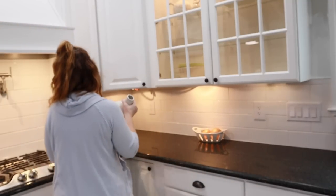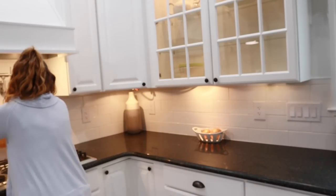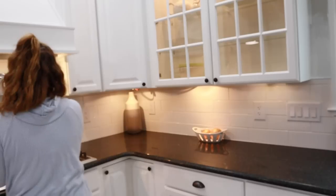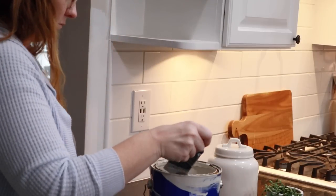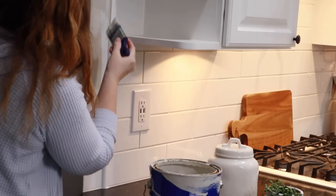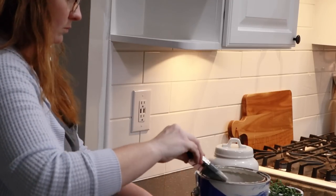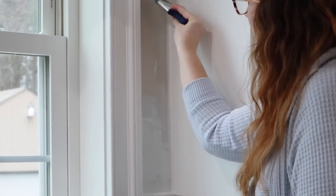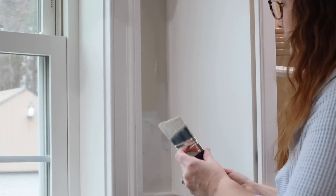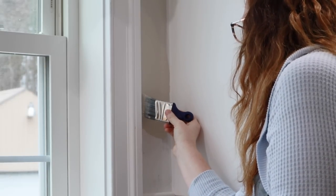Thank you so much for watching. Hopefully you found this video entertaining at the very least. I'm going to go ahead and paint those unpainted areas around the windows and at the end of the tile — I totally spaced and forgot to paint those before I started putting things back and decorating. I was just so excited to start using my kitchen. But thank you so much for watching — don't forget to hit that like button, hit the subscribe button, and hit the notification bell so you don't miss out on any uploads.